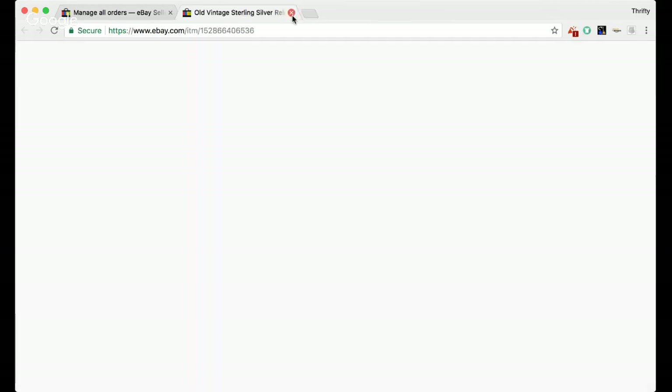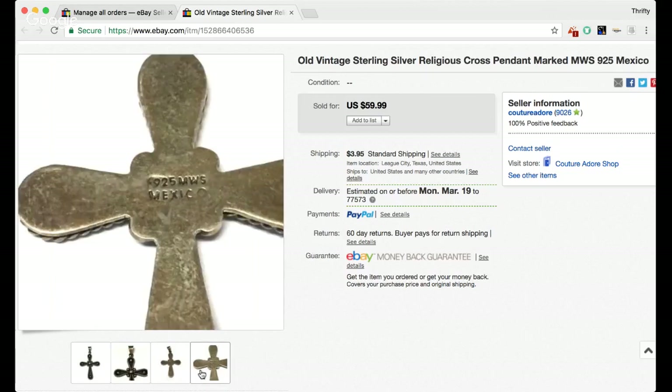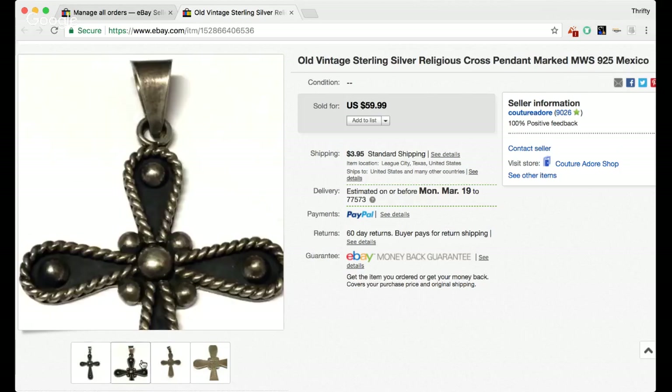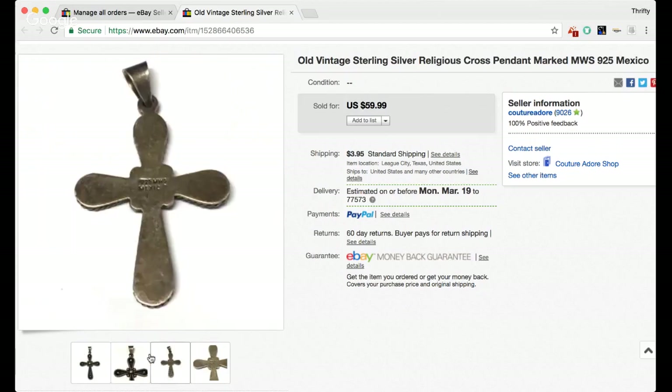The last item is an old vintage sterling silver religious cross pendant marked MWS 925 Mexico. You can see it right there, clearly marked. I think I paid about $10 for this one and got a best offer for $35 — I felt that was pretty strong, considering I'd never even heard of MWS and wasn't sure exactly who the maker was or what MWS stands for.